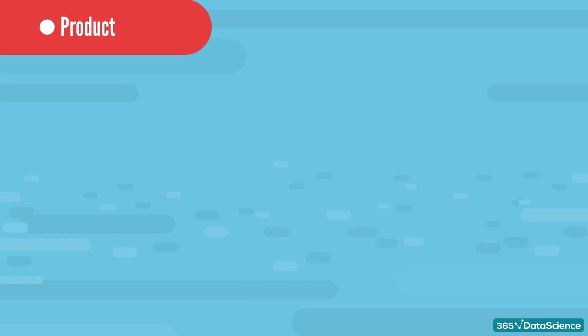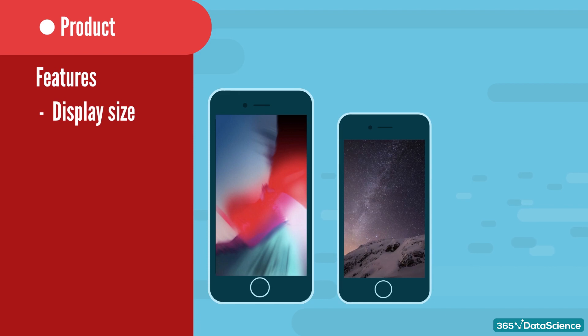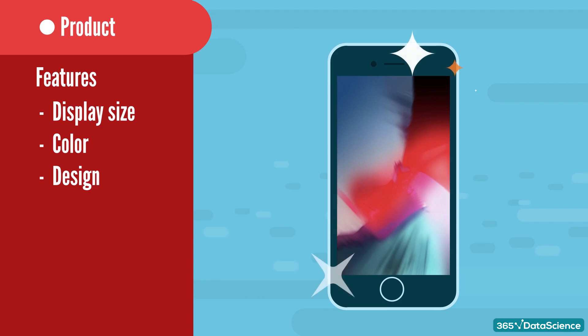Let's start with product. Product refers to the core attributes of the offering. The most important aspect here is the product features. For example, smartphones have features like display size, color, and battery life. Let's take an iPhone — it has different display sizes and comes in several colors. Product design is another feature that falls under the product category. The iPhone has always been extremely sleek, easy on the eye and pleasant to touch. It may not be the most productive smartphone on the market, but it definitely has one of the best designs — an integral part of Apple's strategy.